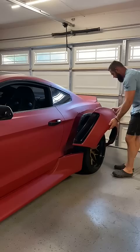I have a bunch of more videos of me working on this car on my channel, check them out and let me know what you think.